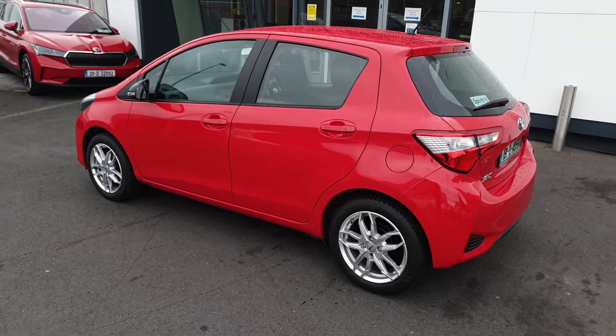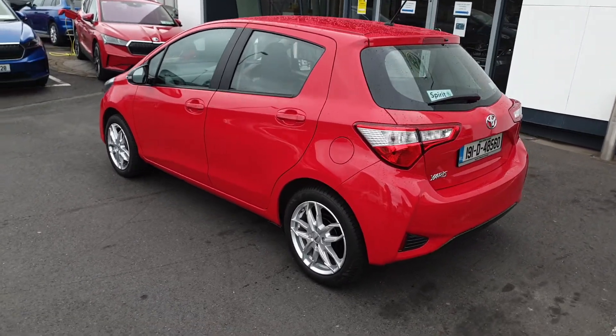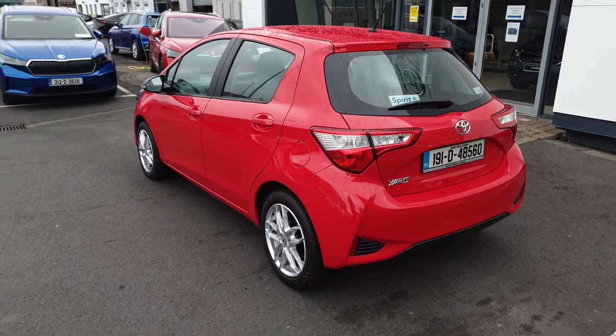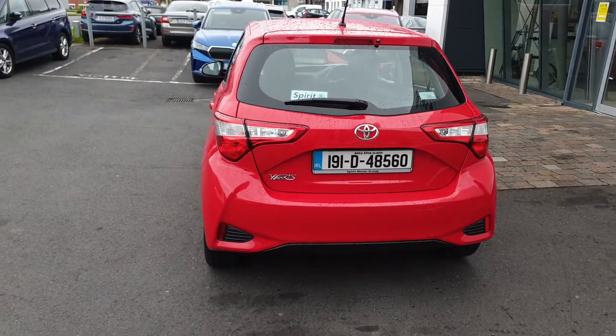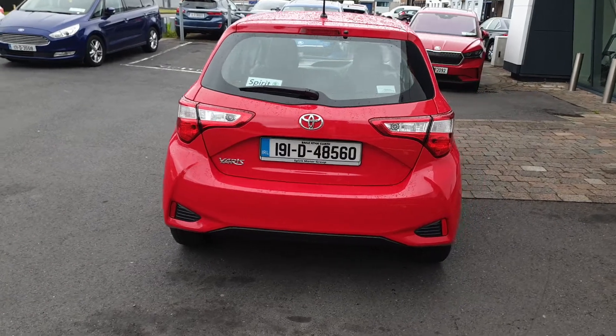This car comes with a full service history and will be fully serviced before sale. The car will come with 12 months warranty. We offer free nationwide delivery and low interest rate finance.